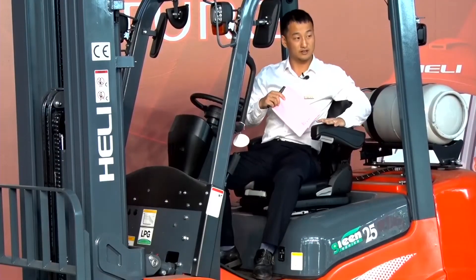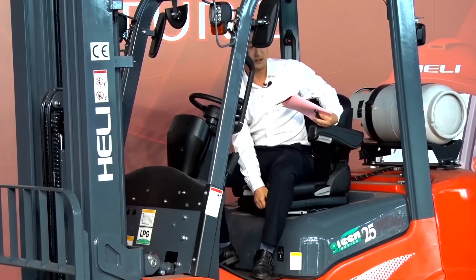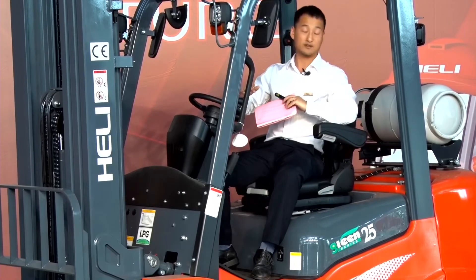This is the standard suspension seat, and you can adjust it forward and backward according to the driver's height.